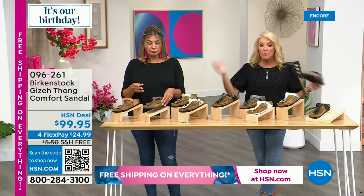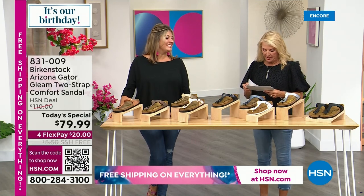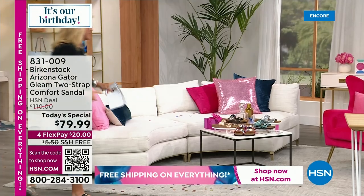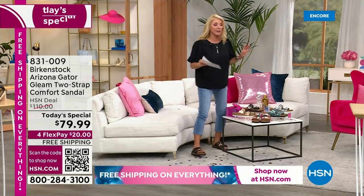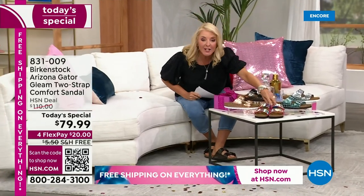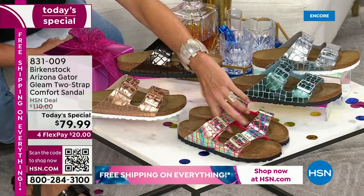We have a whole bunch of Giza choices — really awesome — and this one is celebrating its 40th anniversary. We wanted to bring you all the favorites during our birthday month from Birkenstock. Now going back to our Today's Special for a final look: love love love the Arizona gator gleam. How many have we sold? 6,500 — and we'll probably hit 7,000 before the hour's over.